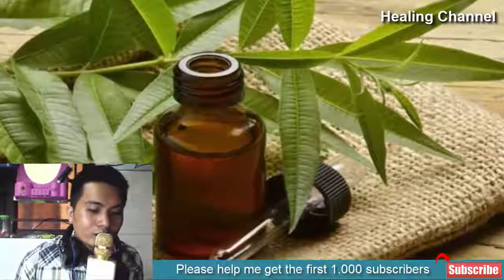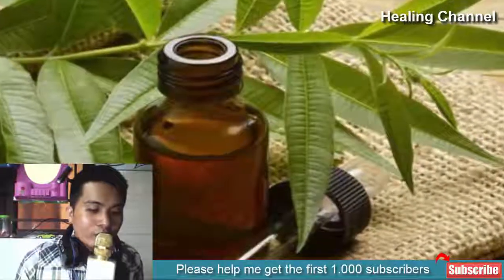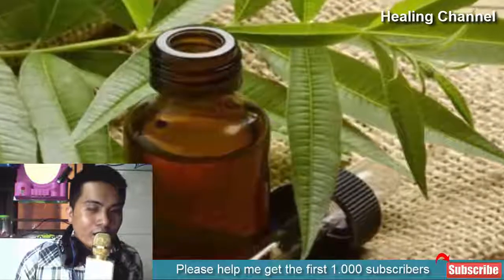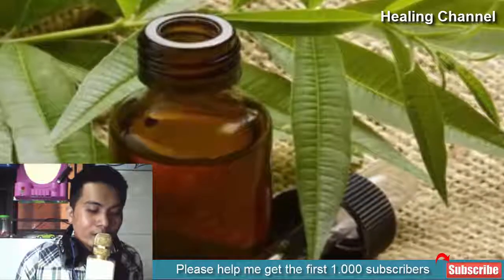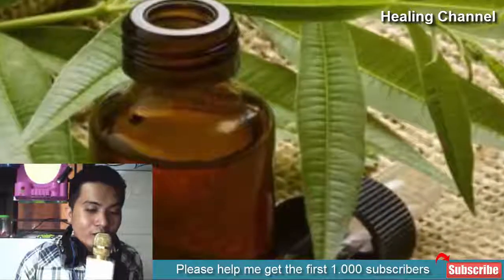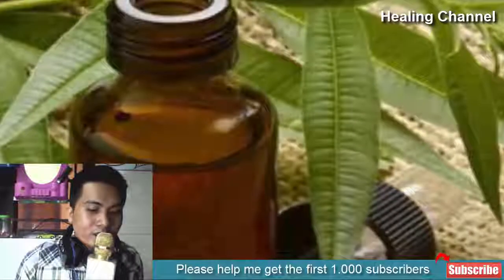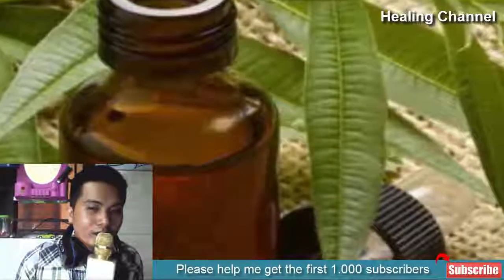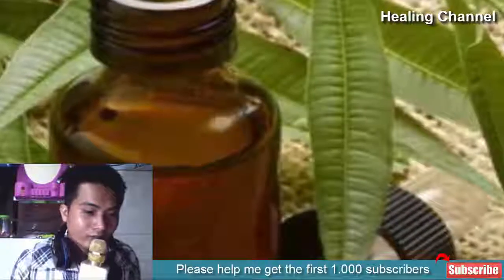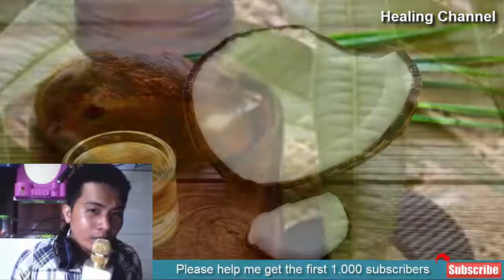8. Tea tree oil: With its pain-relieving, antibacterial, and antiherpetic properties, tea tree oil can prove to be a highly effective remedy for inflammation caused by herpes. The terpenes, phenyl propanoids, and antiviral properties in tea tree oil act as antiviral agents against the infection. You can add equal amounts of peppermint oil, geranium, and myrrh essential oils and apply the mixture through a cotton ball onto herpes-affected parts.